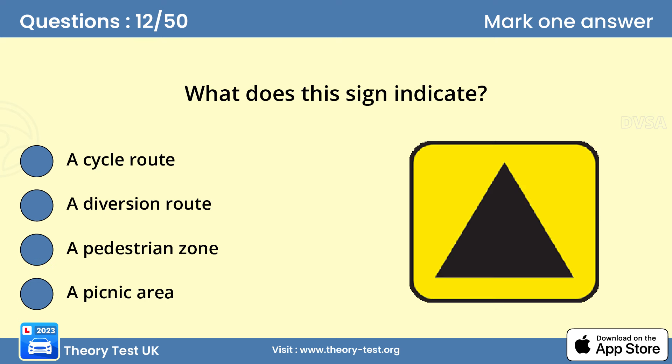Question 12: What does this sign indicate? D — a diversion route. When a diversion route has been put in place, drivers are advised to follow a symbol, which may be a black triangle, square, circle or diamond shape on a yellow background.